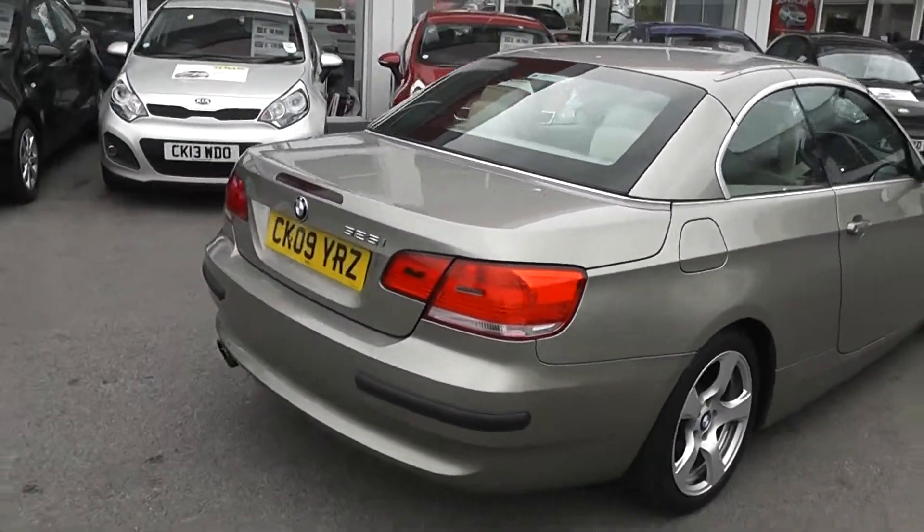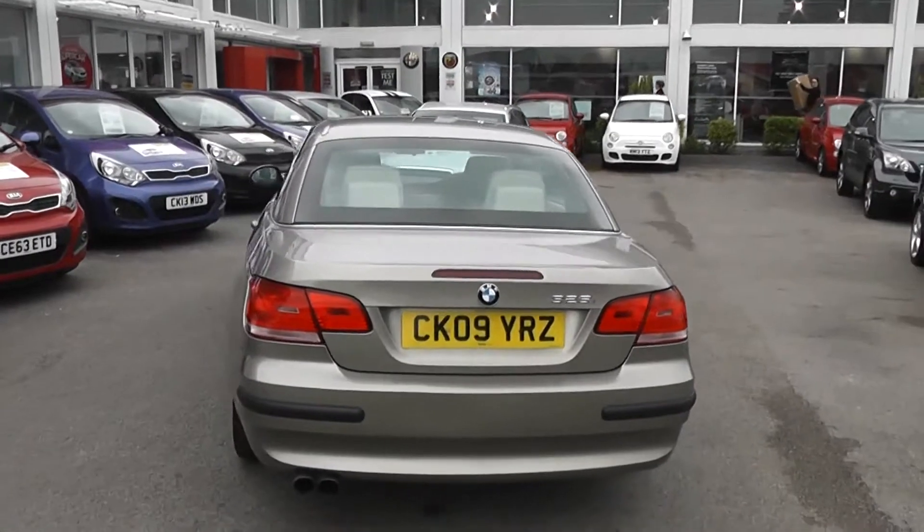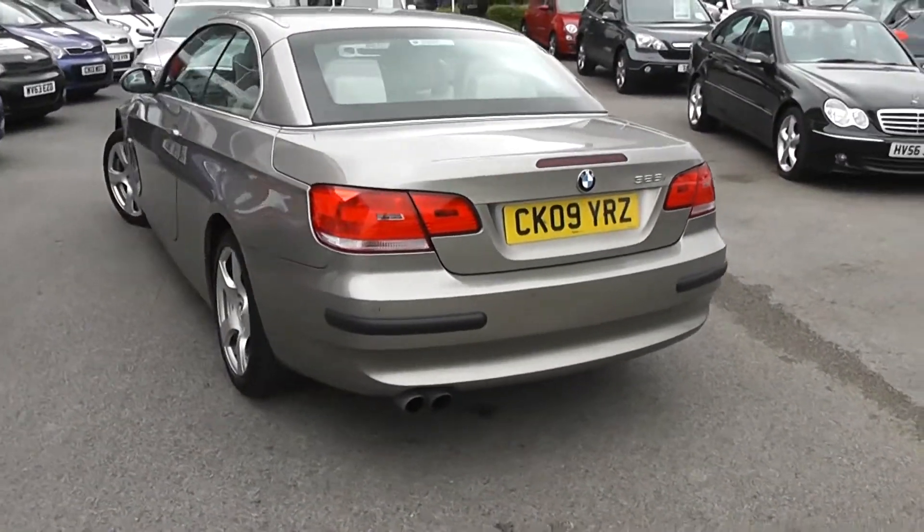If we go to the rear, we've got a third rear brake light on top of the boot, with rear parking sensors and heated rear windscreen, as well as twin exhausts down at the bottom left.